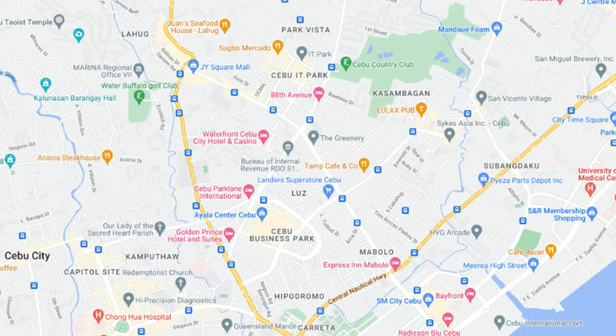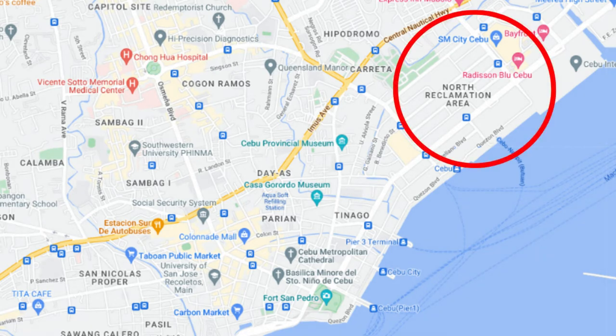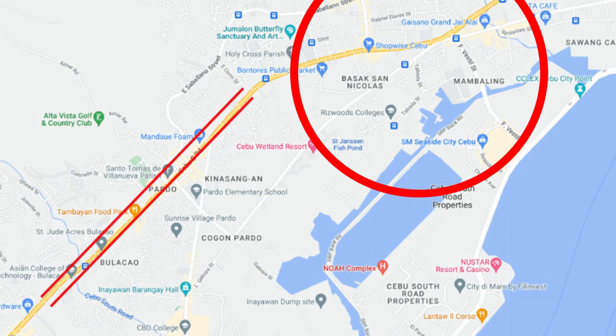To summarise, living around IT Business Park and around Mango Avenue are fantastic options but tend to be more expensive parts of the city. On the other hand, if you're looking to live within the city but in a cheap area, North Reclamation area and west of this towards the pier offer cheaper living options but are closer to the major attractions. Continuing west also has plenty of options around SM Seaside Mall and along Cebu Road.